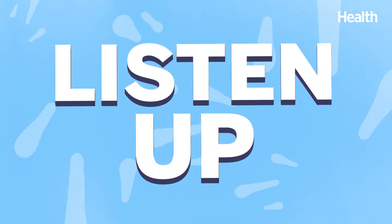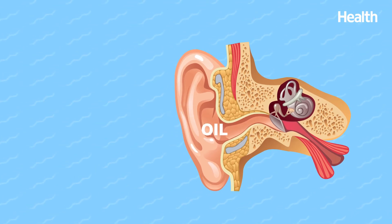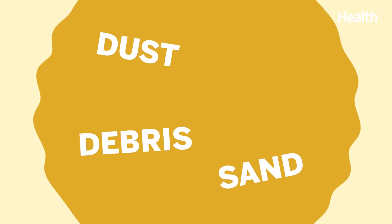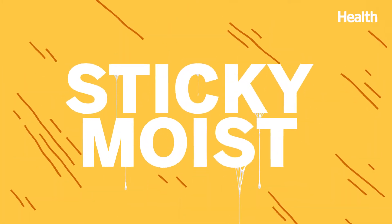But listen up — earwax is actually something our body needs. It's essentially your body's defense system for your ears, pushing unwanted wax, oil, and skin debris through the canal to the outer ear, where they get the boot and flake off. It can also help to catch dust, sand, debris, and foreign objects from entering into your ear, due to its sticky and moist properties.